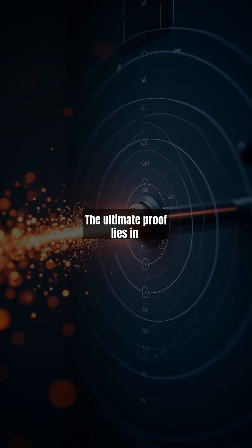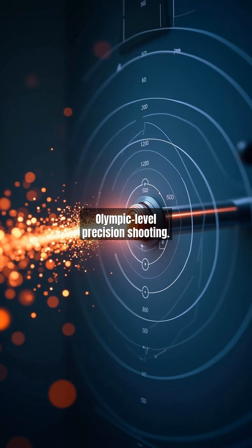The ultimate proof lies in Olympic-level precision shooting. Super slow-motion footage captures a gold medalist's bullet arcing perfectly into the 10-ring at 50 meters. We revisit our original CGI comparison — now the red myth line misses entirely, while the blue real curve strikes dead center. This final demonstration cements our core message: true shooting mastery isn't about defying physics, but rather understanding and harnessing the bullet's inevitable dance with gravity and air.